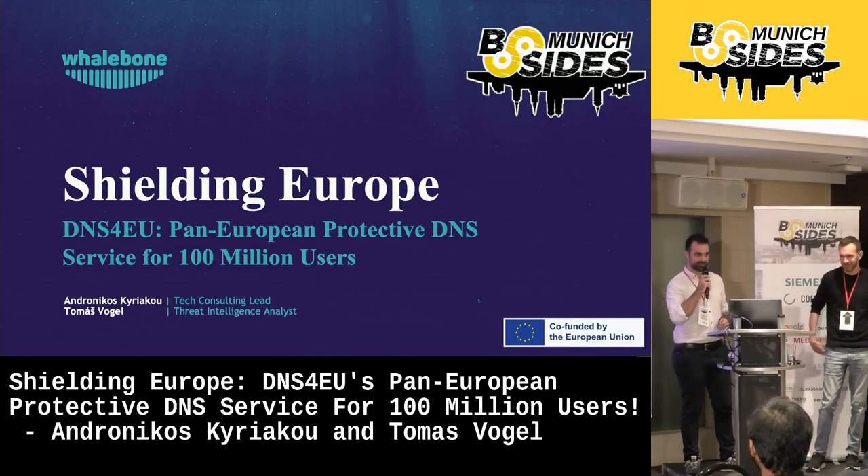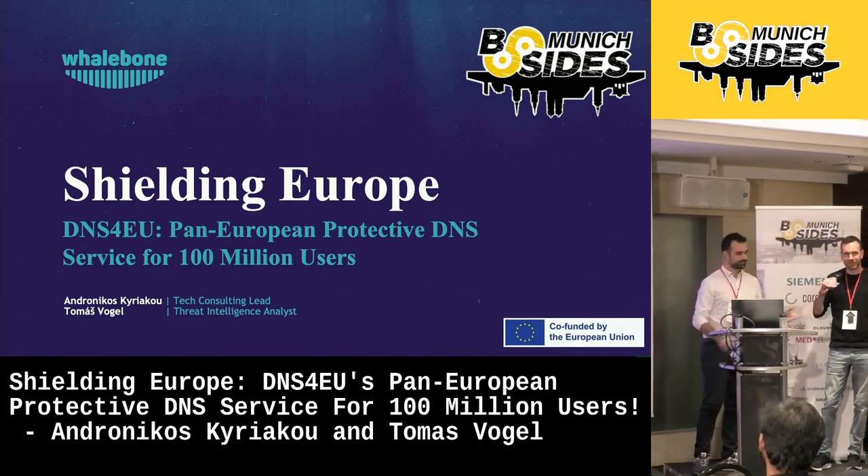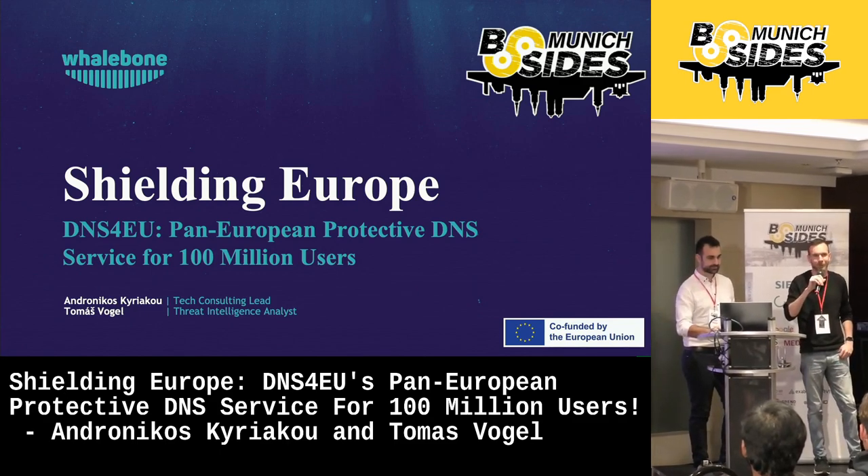Good morning, everyone. My name is Andronikos and I am the tech consulting lead at WhaleBone. And hi, everyone. I'm Tomas, and I'm the security analyst also at WhaleBone.